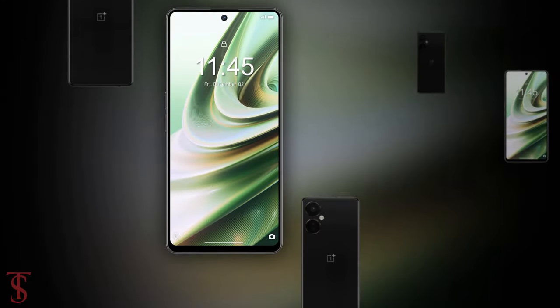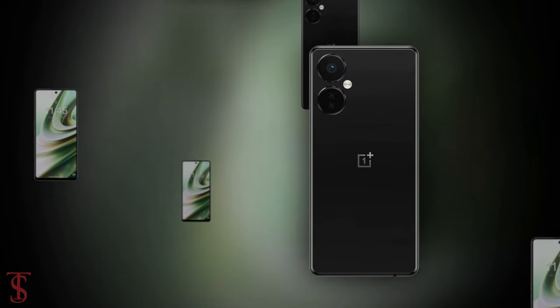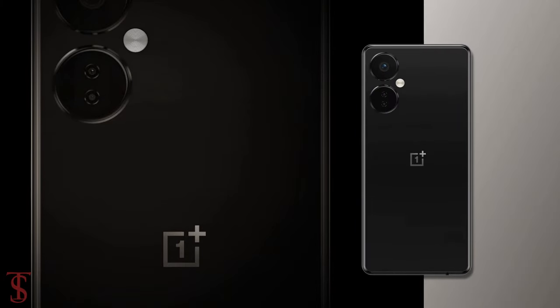So as of now, that's all we know about the OnePlus Nord CE 3 5G smartphone, and we'll bring more details about the phone in the coming days. Till then, stay tuned to TechSoul's YouTube channel for more tech updates.